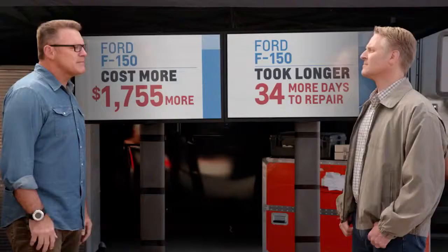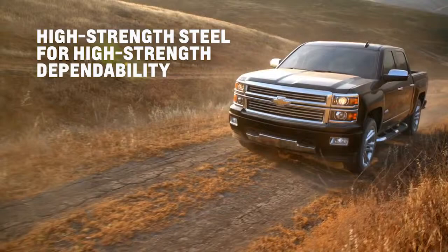If you're a guy who uses your truck for work, every day you don't have that truck costs you money. In addition, you've got higher repair bills. I'd be interested to know what happens to insurance costs. All that certainly makes me think twice about an aluminum-body truck — seems like you'd be taking a risk. At Chevy, we rely on what's proven, like high-strength steel for high-strength dependability.